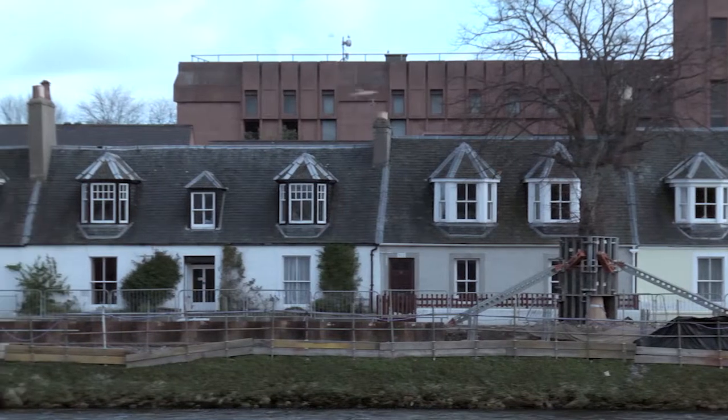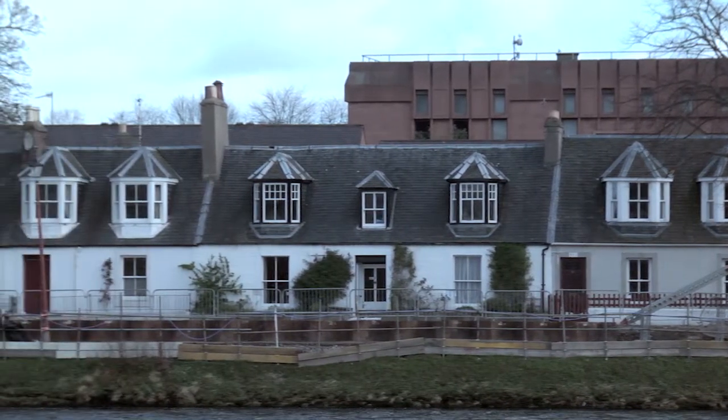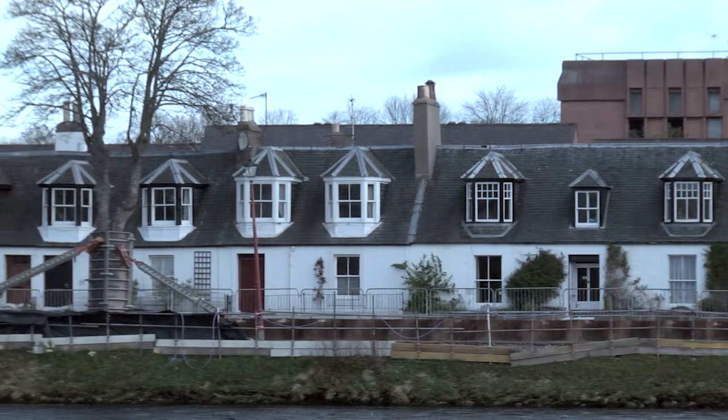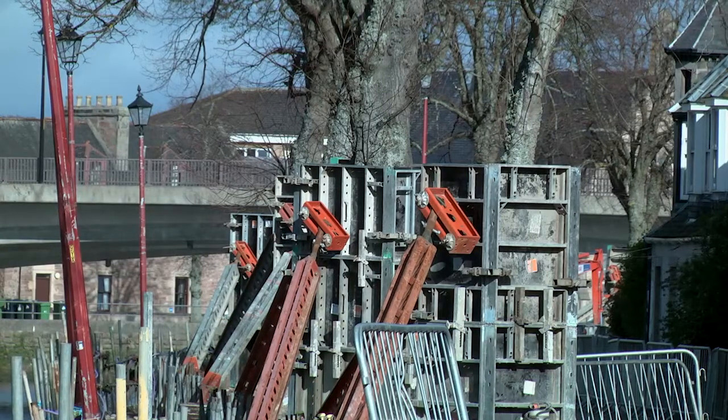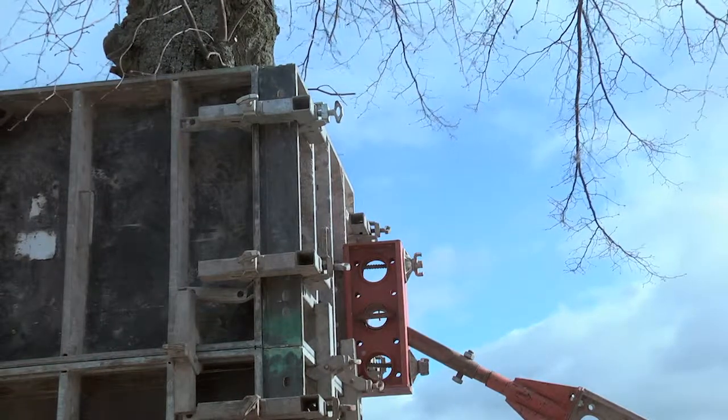At the trees along Douglas Row and on Huntley Street we have erected tree support measures. This is a timber shutter which is fixed onto the sheet piles at each side of the tree and will support the tree whilst we've exposed the roots.